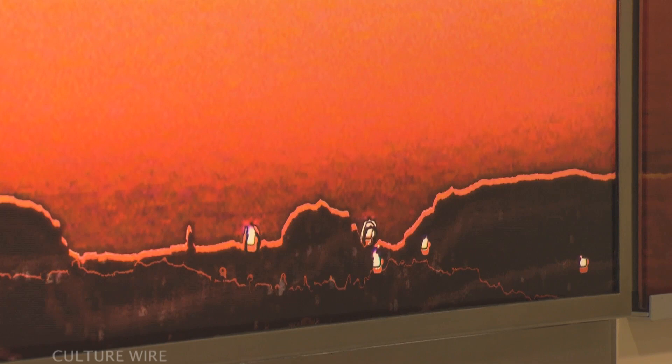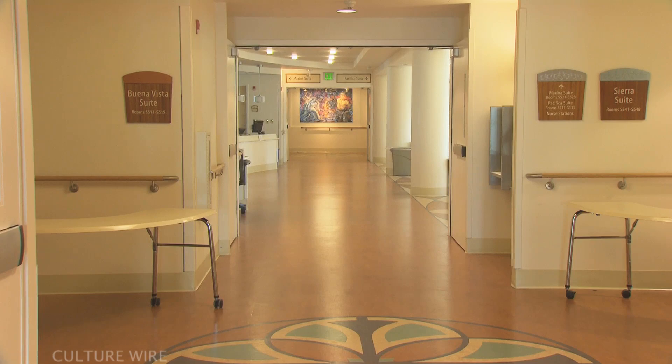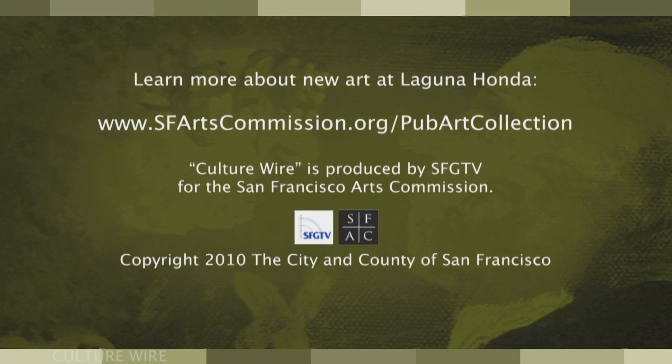It's really the essence of life for the residents and staff at Laguna Honda. Here at Laguna Honda, I think we have given the city of San Francisco and the residents an incredible art collection. I really encourage people to come visit the new facility and see the art. For more information about the public art collection at Laguna Honda, visit sfartscommission.org/pubartcollection.